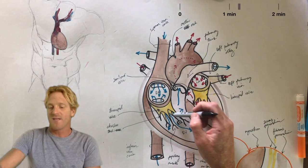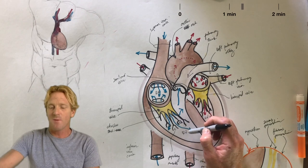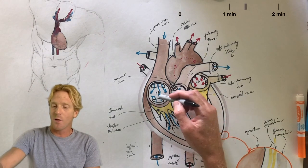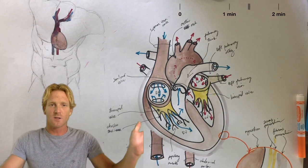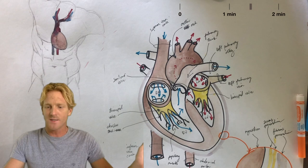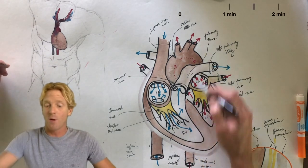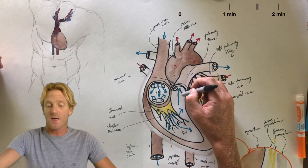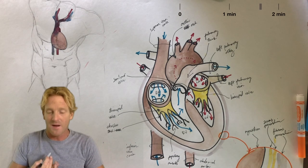The tricuspid valve is held in place by thin tendon-like strings called the chordae tendinae, which are anchored to the walls of the right ventricle through the papillary muscles. Since blood can't go back, it's forced upward out the pulmonary trunk, going to the lungs through the left and right pulmonary arteries. When the right ventricle relaxes, pressure drops back to zero. To prevent blood from flowing back down, we have the semilunar valve, which slams closed and prevents that backflow.